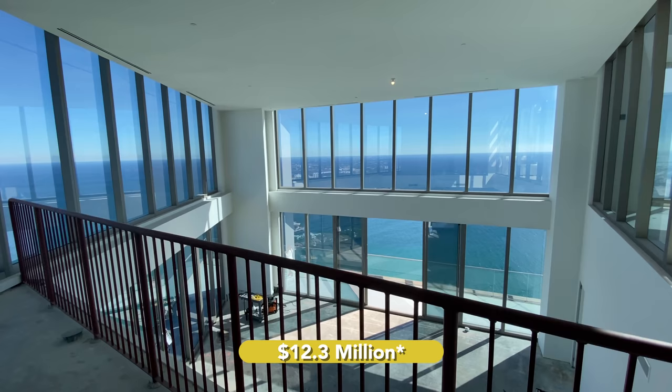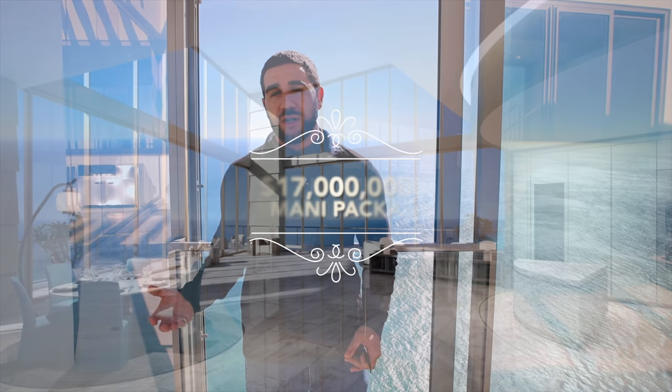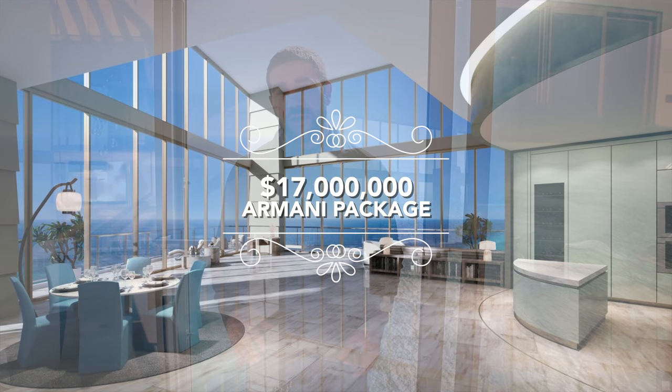What that means is you get two asking prices. One asking price, you're looking at $14 million for a raw, completely as you see it, open-to-your-imagination unit. The other, you're looking at about $17 million, and they will completely finish that unit for you out the door. You just bring your toothbrush. That's it.